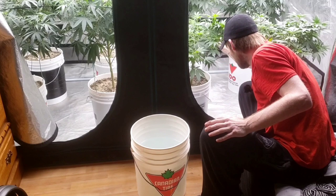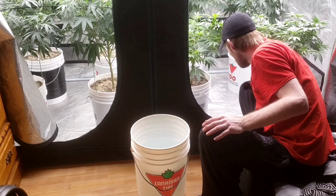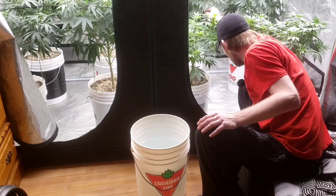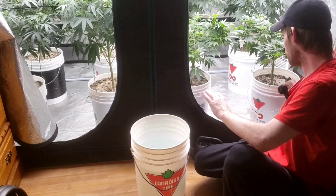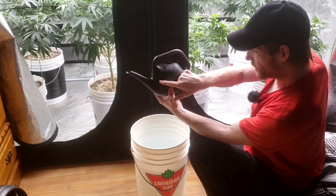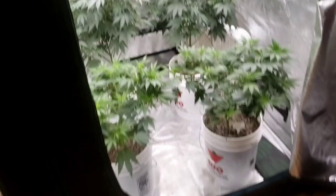This watering thing works amazing. This is pH'd to 6.2 - so that's what we're gonna do. I'm gonna hit them all - each one gets one jug full, which is close to two liters, maybe a liter and a half, I go up a little bit more. What do you guys think of the trellis job - do I need to trellis this side or what?